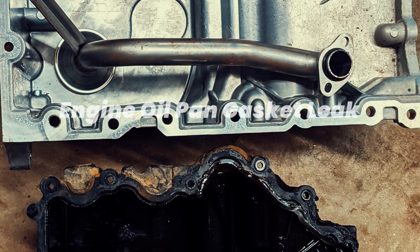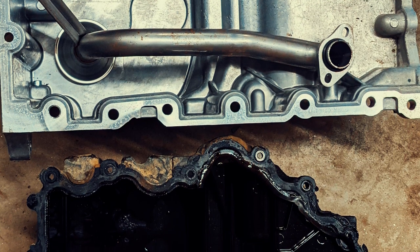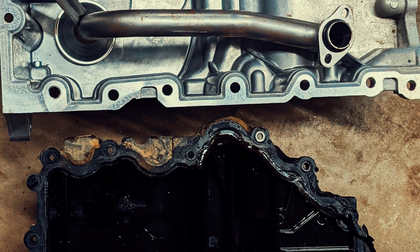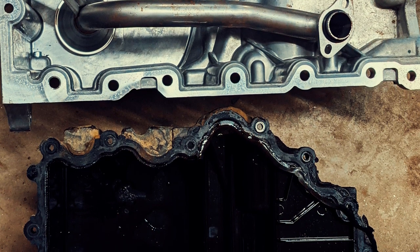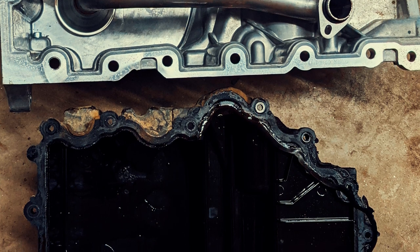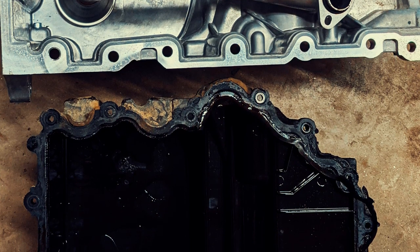The engine oil pan, also known as the sump, is a crucial component of an internal combustion engine. It is a large, shallow metal pan located at the bottom of the engine block. Its primary function is to store and contain the engine oil, which lubricates the moving parts of the engine, reducing friction and wear.